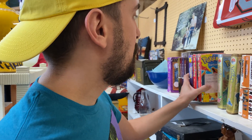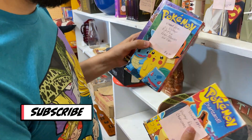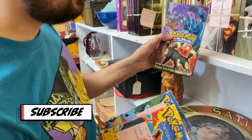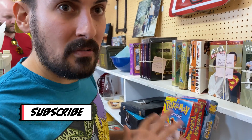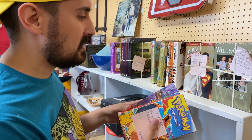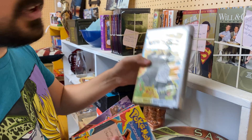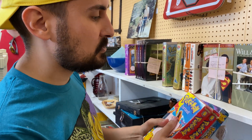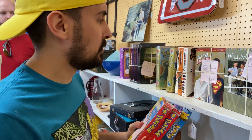Furman found these Pokemon VHS tapes. We got Charizard, PokeFriends, and Johto League Champions — the original Pokemon series. They're a little rough condition. The guy wants four bucks for them, so I'm definitely going to pick these up. You normally see Pokemon tapes in clamshells because they were made for kids, so to actually see them in slipcovers is very rare, and that's something that's important to me. Shout out to Furman — I'm getting these.